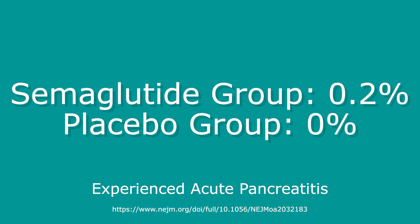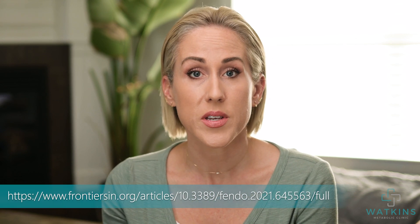Another side effect that gets a lot of press is the risk of pancreatitis. In these trials, 0.2% of patients experienced acute pancreatitis versus 0% in the placebo group, which raised a lot of red flags. However, subsequent more in-depth studies looking at this risk actually showed that semaglutide does not seem to increase the risk of pancreatitis in patients on it.